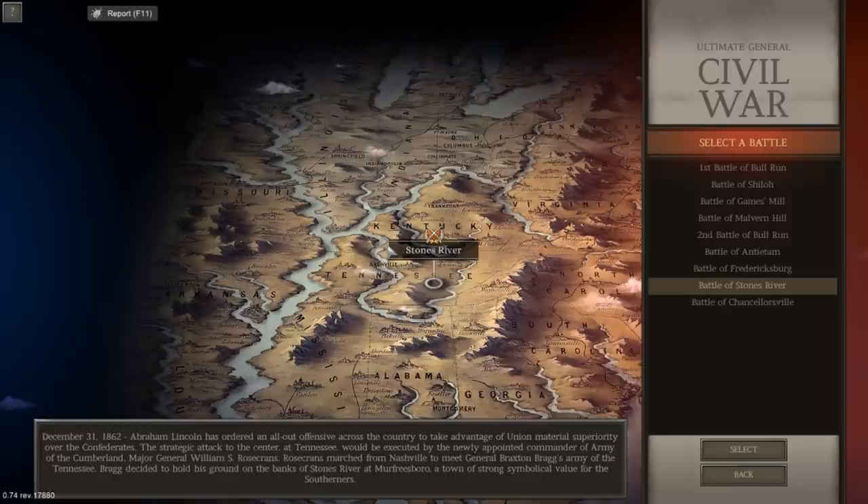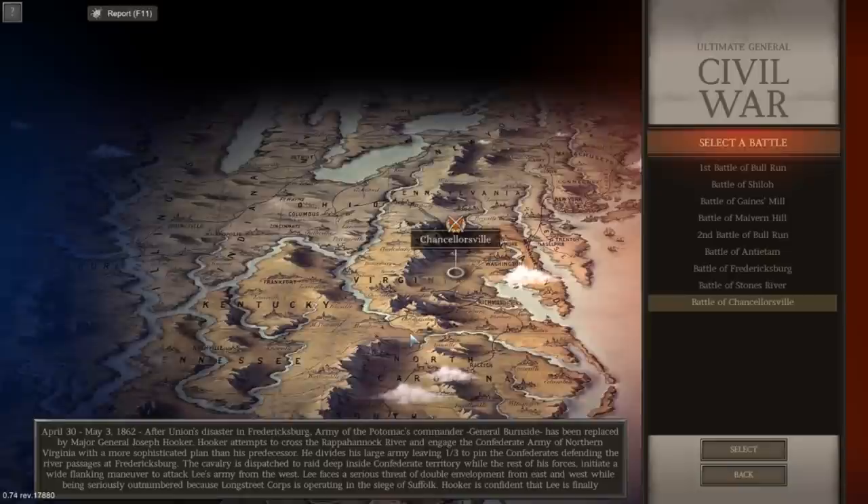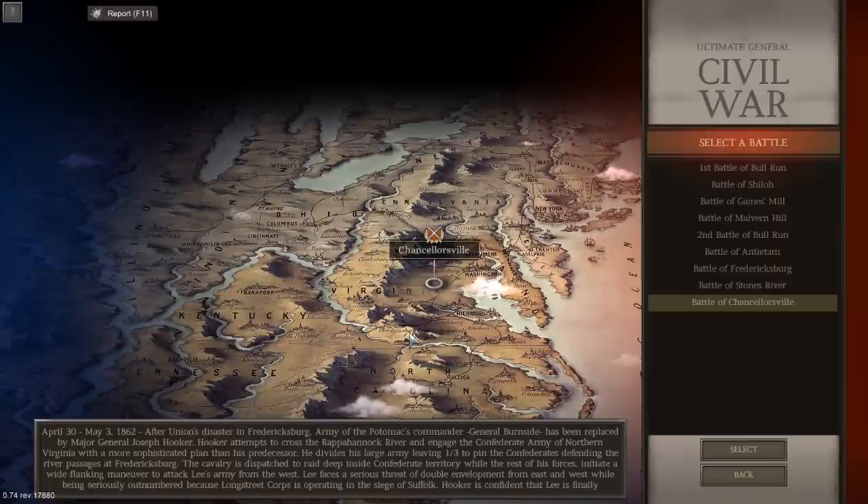Stones River had over 20,000 casualties over multiple days of fighting. But what we're actually going to be looking at is, I believe, the third or fourth largest battle in terms of casualties in the entire Civil War — the Battle of Chancellorsville. It actually had the second single bloodiest day in the entire Civil War, May 3rd, 1863, just a few thousand behind the Battle of Antietam. More than 23,000 soldiers fell on May 3rd, representing the vast majority of the 30,000 plus casualties that occurred at Chancellorsville.